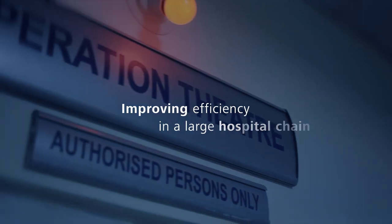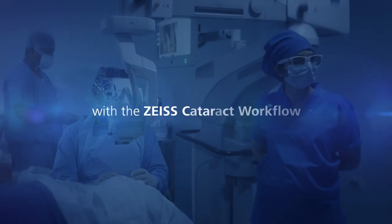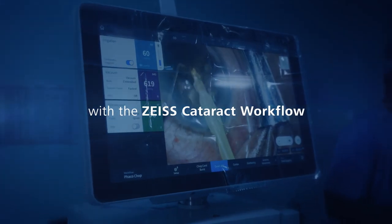This is what you want to see. Efficiency, safety, more patients that can be accommodated and better results.